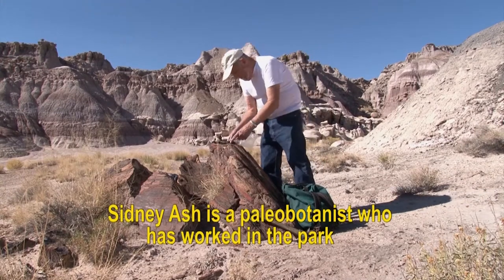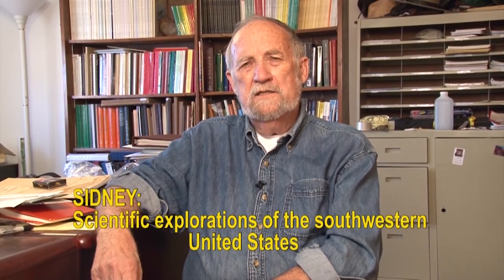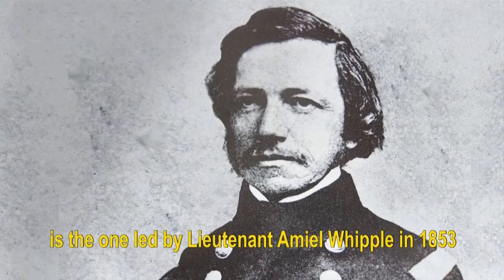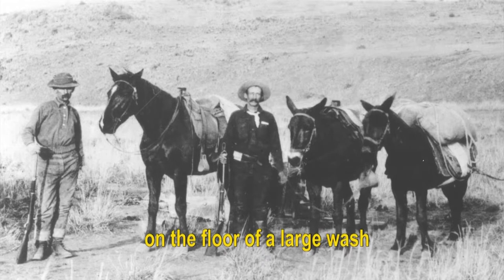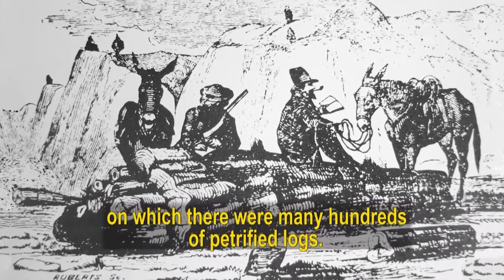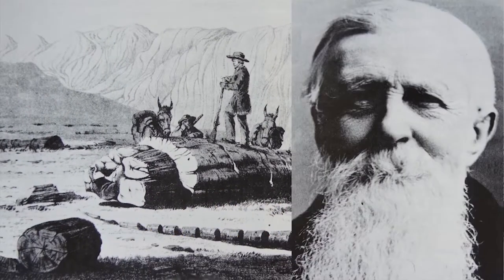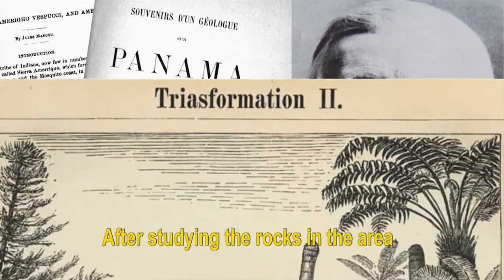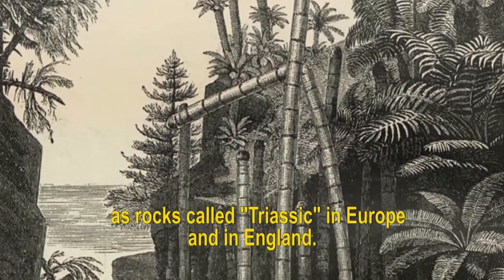Sidney Ash is a paleobotanist who has worked in the park for almost 50 years. Scientific explorations of the southwestern United States began shortly after the end of the Mexican War. One of the most important of these expeditions to the Petrified Forest is the one led by Lieutenant Emil Whipple in 1853. In December of 1853, the expedition found itself on the floor of a large wash on which there were many hundreds of petrified logs. They named this Lithodendron Wash — in other words, Stone Trees Wash. Also accompanying Whipple was Jules Marcoux, who was well known and respected in Europe. After studying the rocks in the area, he determined that they were probably the same age as rocks called Triassic in Europe and in England.